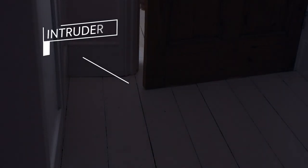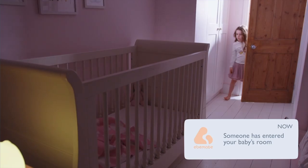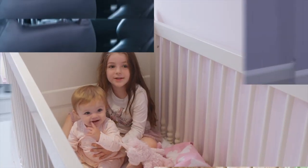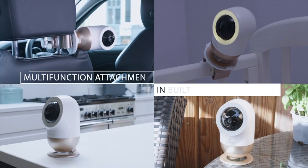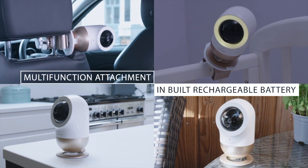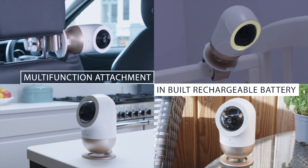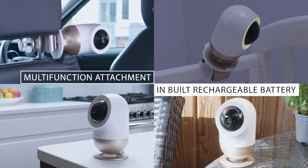It's also reassuring to know that Bella can notify you any time someone enters the same room as your baby. Your toddler doesn't stay in one place for long, and neither does Bella. The multi-function attachment and built-in rechargeable battery allows it to be securely attached almost anywhere.